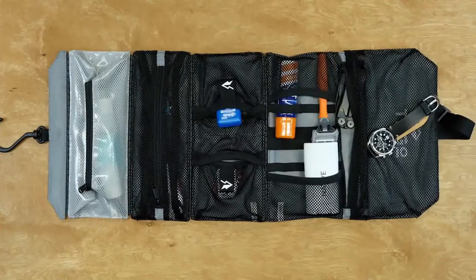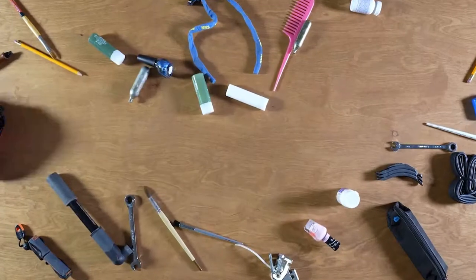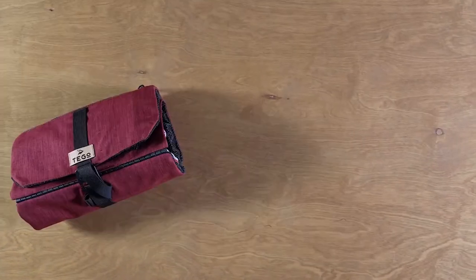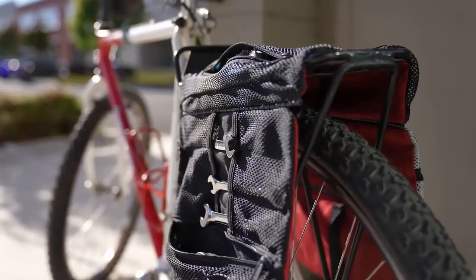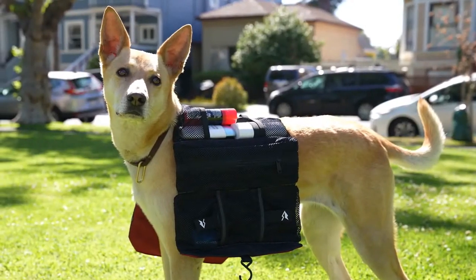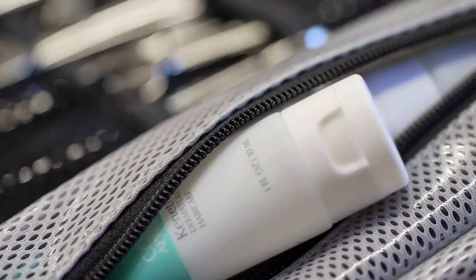Load it up, roll it up, and everything will be exactly where you packed it, safely separated from petri dishes — I mean, countertops. You can hang it, lay it flat, or drape it on anything handy. It still handles toiletries effortlessly. But now, it fits everything else you carry.